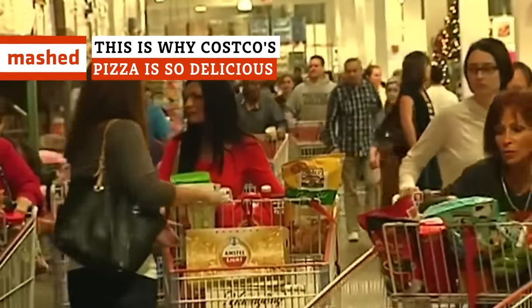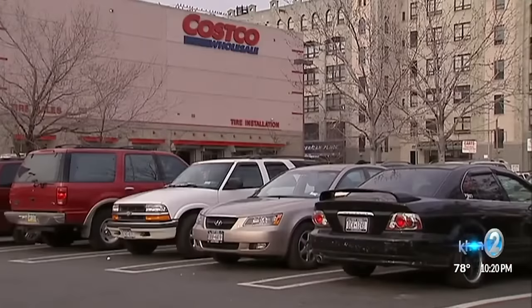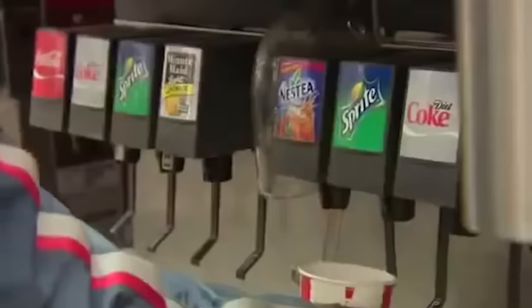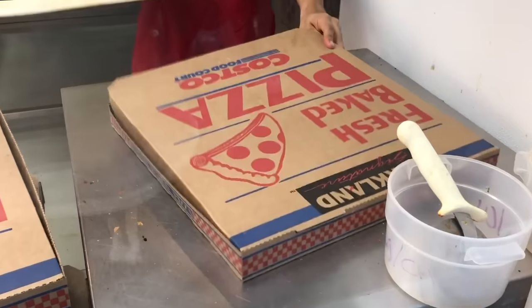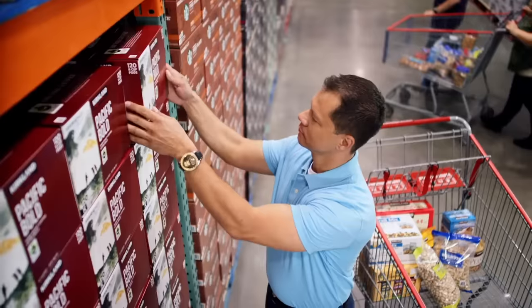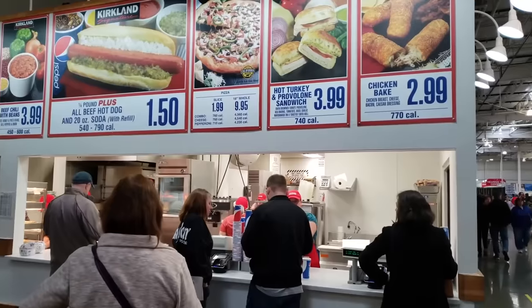Thanks to its 750 locations and $1 billion annual food court sales, Costco is frequently cited as one of the nation's biggest pizza chains. The retail giant's ridiculously inexpensive $1.50 hot dog and soda deal gets all the attention, but Costco is a real pizza contender. According to Business Insider, the company ranked as the 14th largest pizza chain in 2015. Not too shabby for a warehouse store. But what is it that makes Costco's pizza so irresistible? Let's break it down.